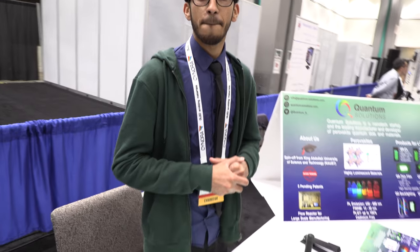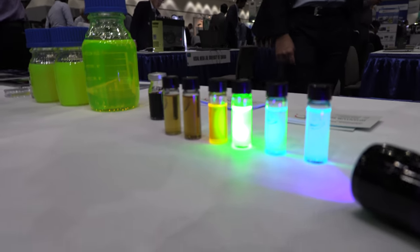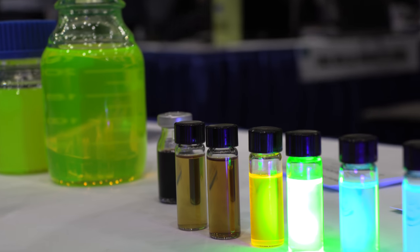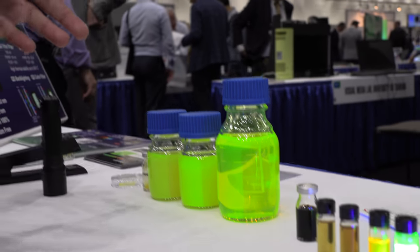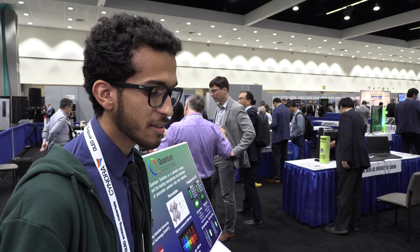Where do these materials come from? We buy them from a company — they actually come from mines, so these are natural materials. Some of them are organic, some are inorganic, but they come from nature. They are not synthetic; we don't make them from scratch — they mine them.